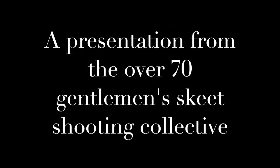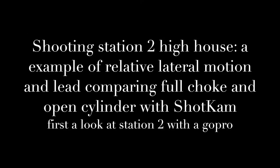Welcome to another presentation of the Over 70 Gentleman's Skeet Shooting Collective. We're going to look at Station 2 High House today with examples of relative lateral motion and lead, comparing full choke and open cylinder with shot cam. But first, let's take a look at Station 2 with a GoPro.